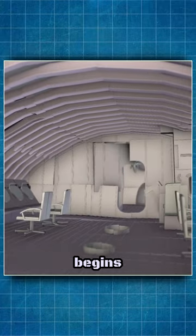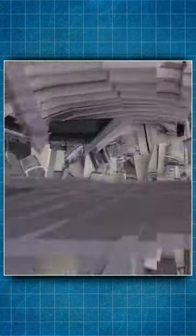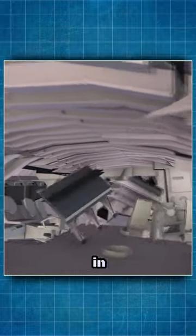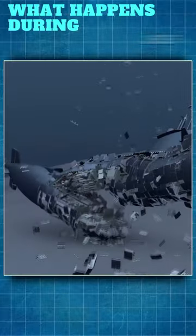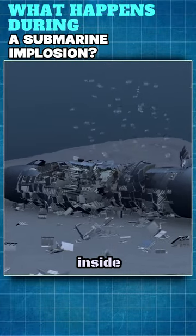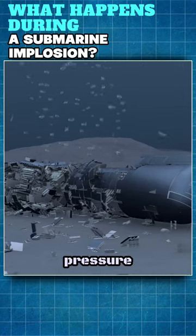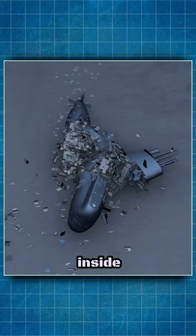When this happens, the hull begins to deform, and the metal begins to buckle and collapse. The implosion can occur suddenly and without warning, leaving little time for the crew to react. The water pressure can be several times greater than the atmospheric pressure inside the vessel, causing the hull to collapse inwards, crushing the crew and equipment inside.